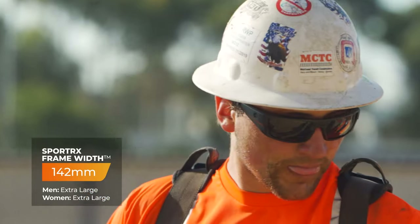If this isn't your best option, I can guarantee they will get you into something that is. These are RX-able with Spy Authentic Happy Lenses, and these are big boys — they come in at a SportRx frame width of 142, which we classify as a men's and a women's actual large.